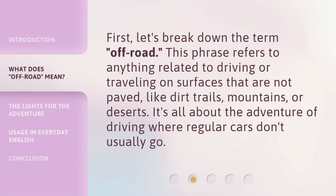First, let's break down the term, Off-Road. This phrase refers to anything related to driving or traveling on surfaces that are not paved, like dirt trails, mountains, or deserts. It's all about the adventure of driving where regular cars don't usually go.